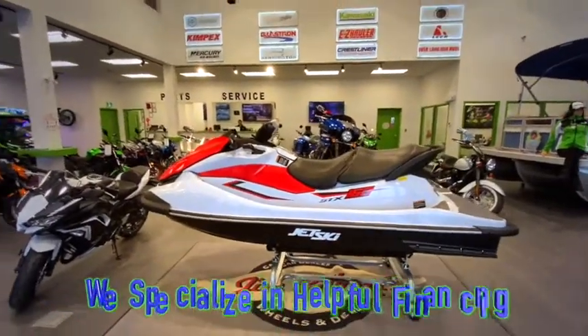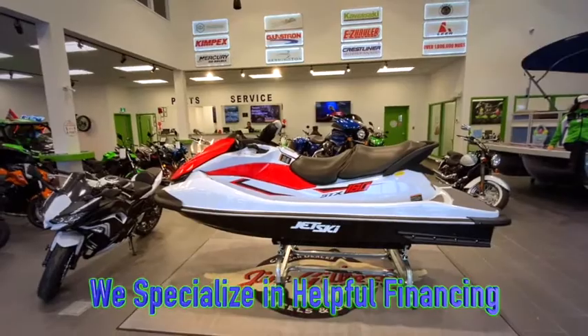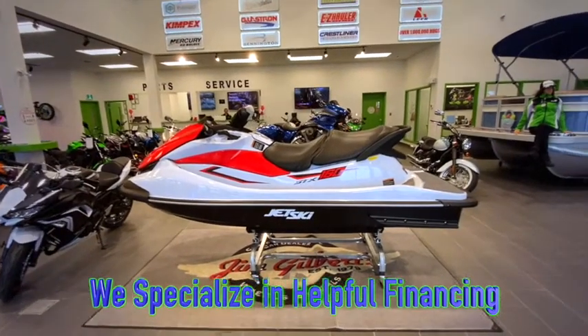And of course we have helpful financing available and would love to get this or any of our other Kawasaki Power Sport products into your home today.